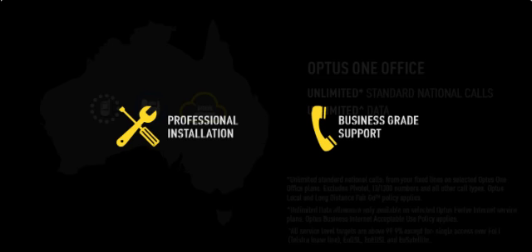We provide a smooth transition with a professional installation, and we have you covered round the clock with your business technical support team who are just a phone call away.